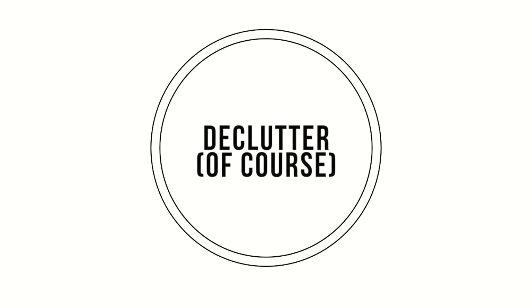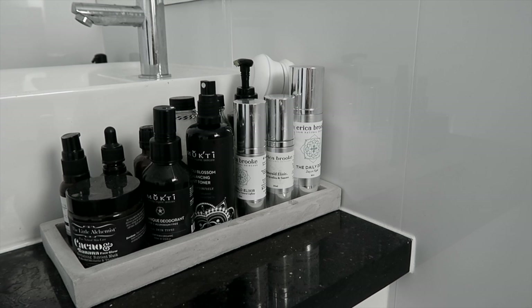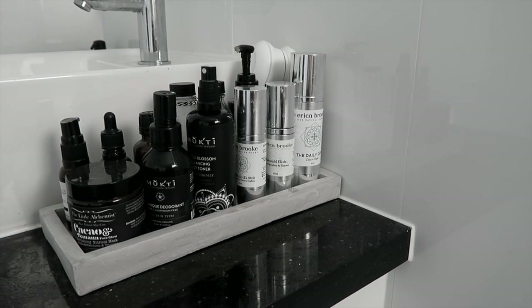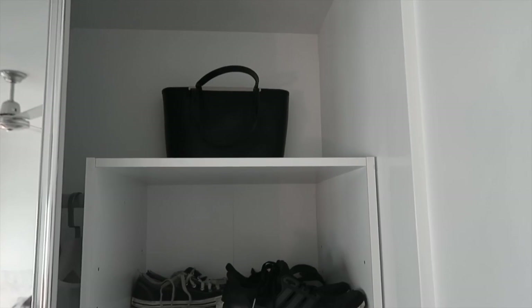The next one of course is to declutter. I do have a 60-day minimalism challenge video somewhere on my channel — I'll link it in the description box for you guys — but that will give you tips on how to declutter and make sure that the space is open and that you do own the things that you still need to own.